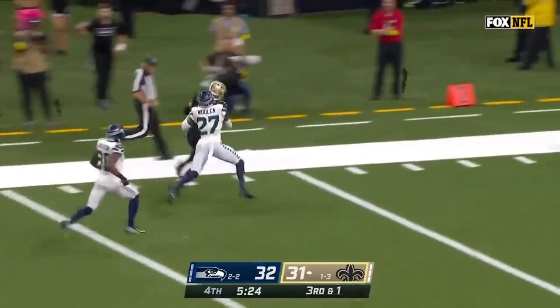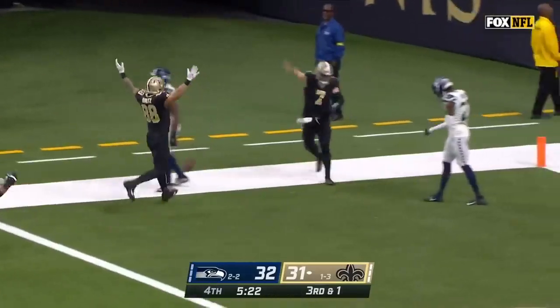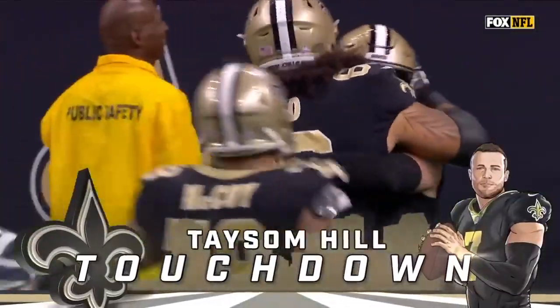It's a foot race, but the speed of Wolland — will he get there? No. Touchdown. A 60-yard scamper for Taysom Hill.